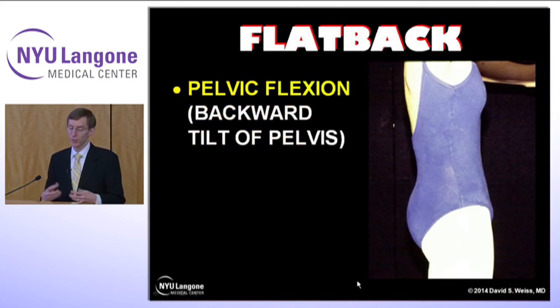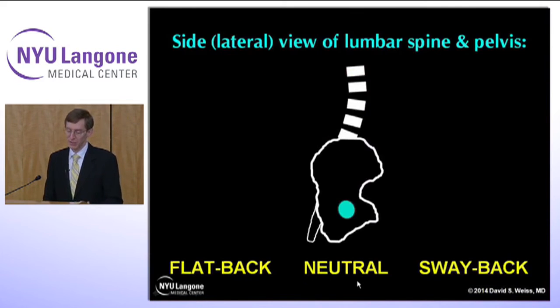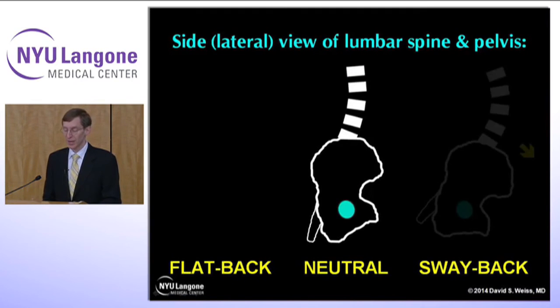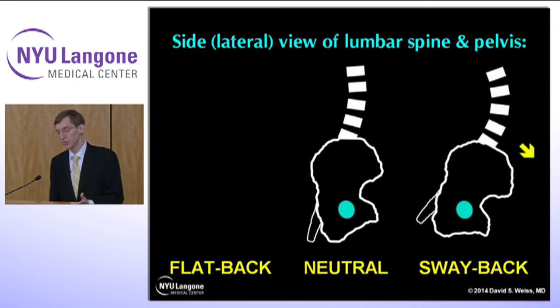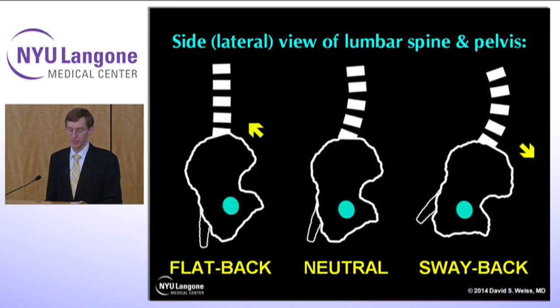The flat back is associated with pelvic flexion or a backward tilt of the pelvis. Here's a schematic looking from the side of a lumbar spine — the blue circle is the acetabulum. In the center you see a neutral position. On the right you see a sway back: the pelvis is tilted forward and the lumbar spine increases in lordosis. On the left, a flat back: the pelvis tilts backwards and the lumbar spine is flatter.